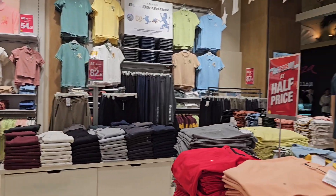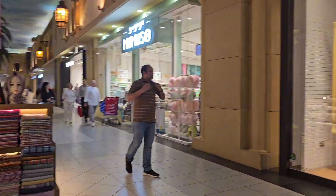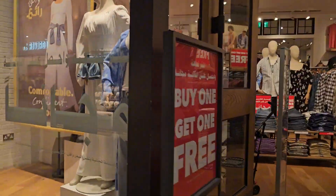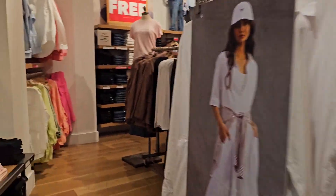Lots of things to choose from, lots of Eid discounts. It's amazing. There are lots of great shops here and all of them have discounts. American Eagle Outfitters — buy one, get one free. A lot of Eid discounts.